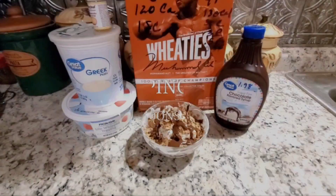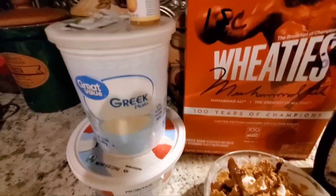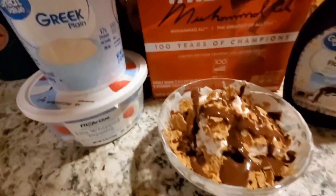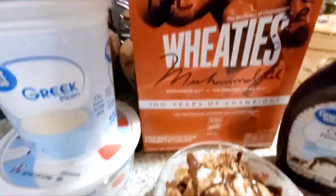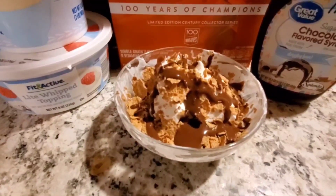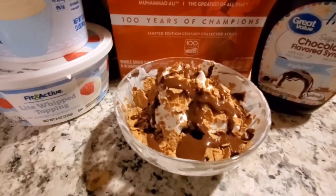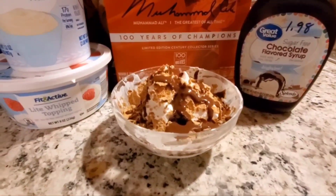For my dessert tonight I'm doing a flex dessert. I have 90 calories worth of non-fat Greek yogurt flavored with Hobbyland's candy cheesecake flavoring and Sweet Leaf stevia. I added a quarter cup of Wheaties — which is about 32 calories — and chocolate syrup on top, which is 5 calories for two tablespoons, so that's free. Total is about 130 calories, which is a good flex dessert.